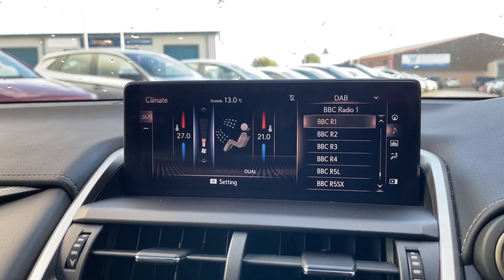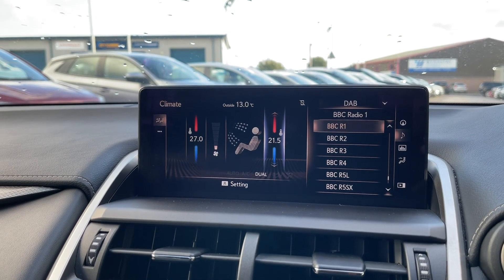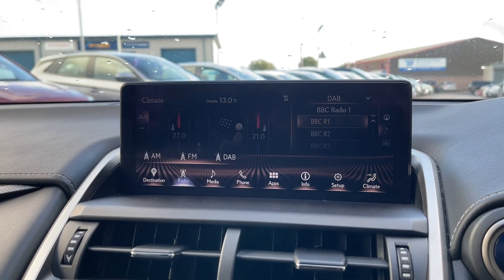Another feature included is that you have got your climate control displayed on the main display. This way you can change the temperature as well as the airflow to best suit you and your passengers. And as it is dual climate control, it means that you can adjust one side of the car without affecting the other side.